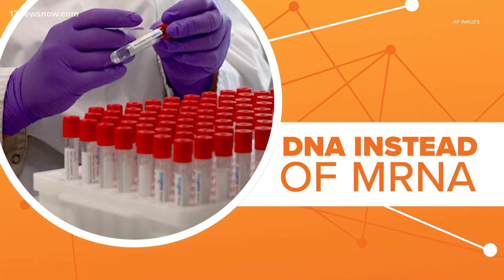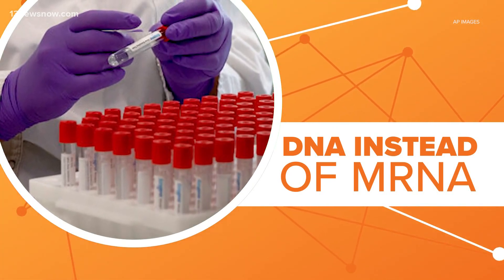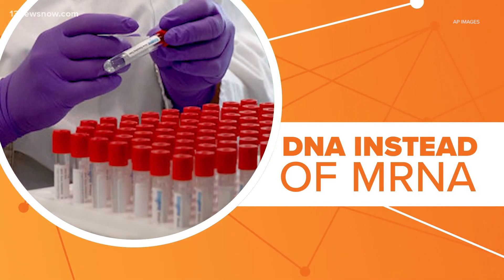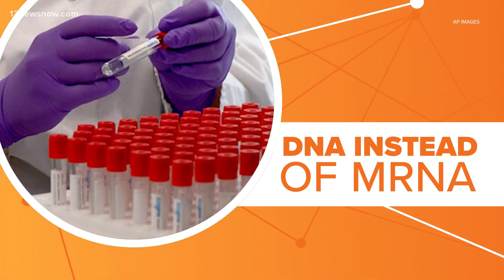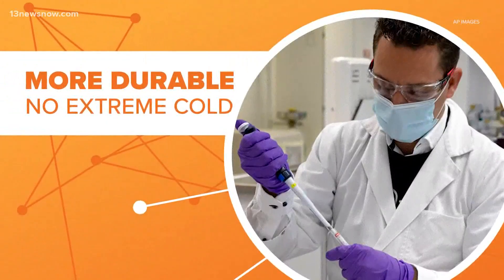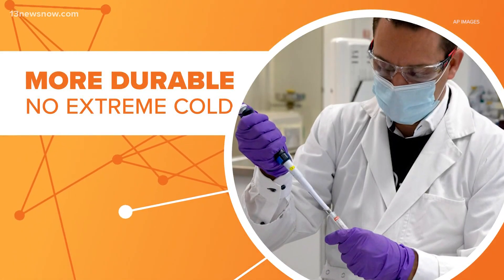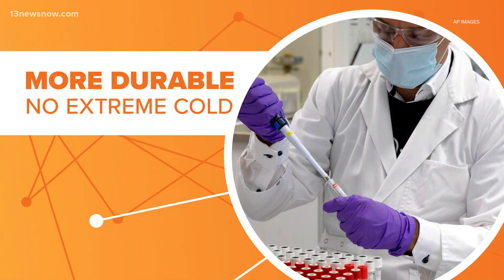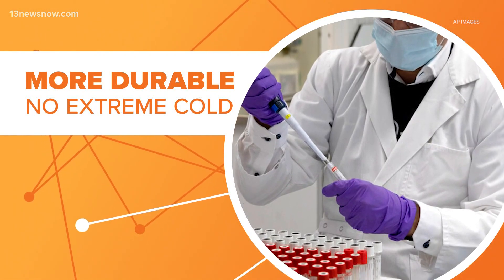There are some advantages to using DNA instead of mRNA. It is more rugged, and that adenovirus helps protect the genetic material inside, which means the J&J vaccine is more durable. It can be kept at normal fridge temperatures for three months, instead of the extreme cold needed for Moderna and Pfizer's.